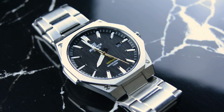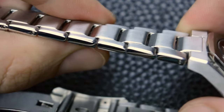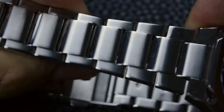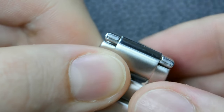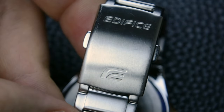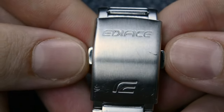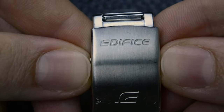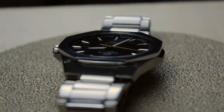Casio Edifice, while clearly inspired by the Royal Oak, manages to establish its own identity within the homage category. As you run your fingers along the bracelet, you can feel the smoothness of the folded links. The folding technique employed in the bracelet's construction makes it appear more refined than one might expect at its affordable price point. The clasp is a press clasp, a practical and cost-effective solution that doesn't compromise on functionality.